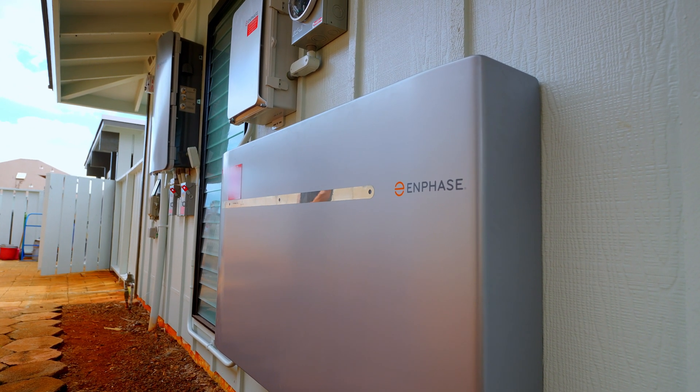This home in particular has an Enphase battery storage system. Solar is an amazing investment. Your home is powered by the sun, which makes it that much more energy-efficient, independent, and of course you get those savings as well. Backed with a battery storage system, you can use that excess energy from the solar system for times when you need it most, like power outages during the night time.